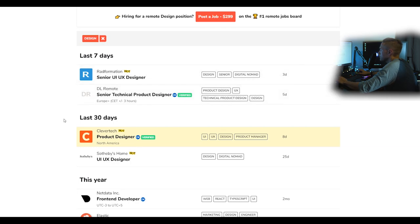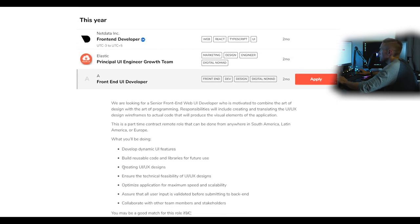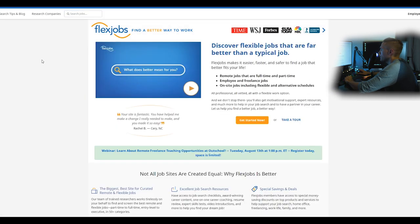These websites do post some bad jobs — a classic example is a front-end UI developer role asking for six years of experience while also expecting you to develop dynamic UI features: the 'unicorn' job. Flex Jobs advertises heavily but it's not free — you have to pay just to access and apply to listings. As an applicant you shouldn't have to pay to apply to a job. That seems like a scam upfront, like paying a company to intern there, so I don't recommend Flex Jobs.